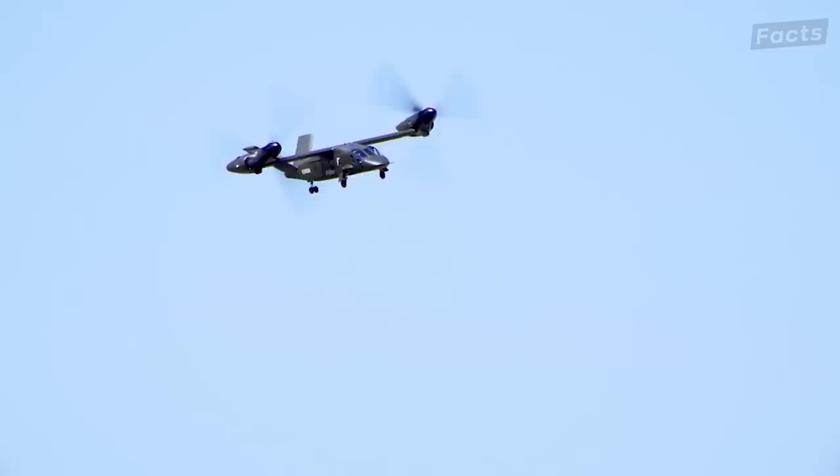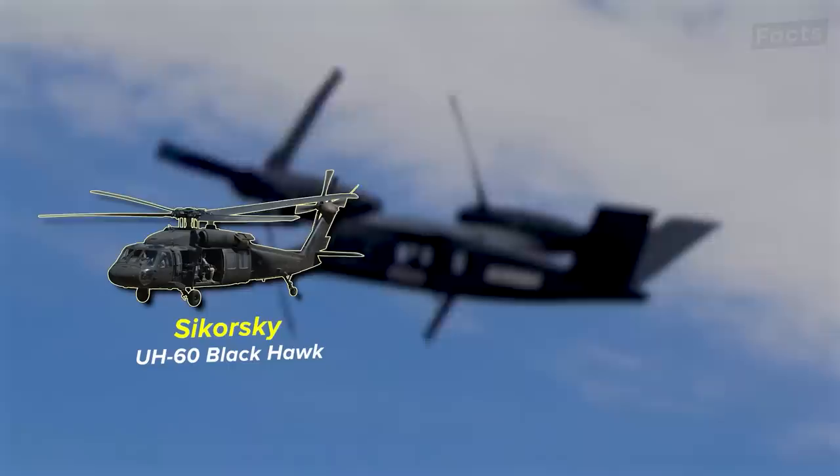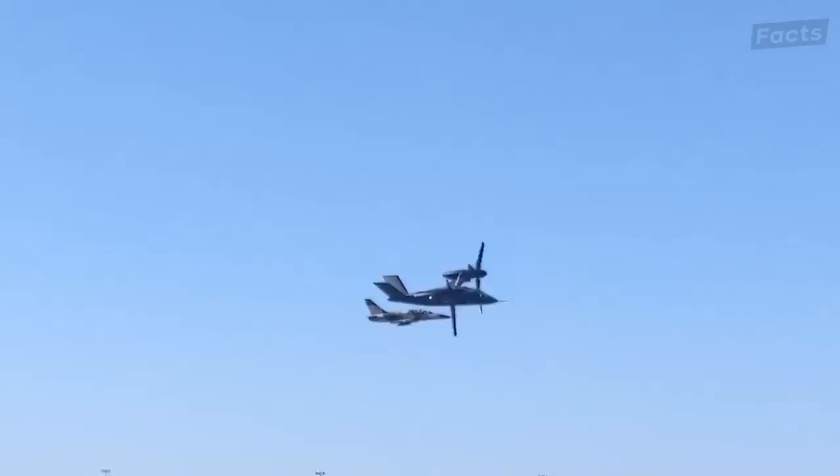It's set to replace the Blackhawk, and the U.S. Army is confident that the Valor will eventually replace approximately 2,000 Sikorsky UH-60 Blackhawk utility helicopters and 1,200 Boeing AH-64 Apache attack helicopters by 2030, if everything goes according to plan. Seeing the potential of the V-280, it is a modern replacement for the aging helicopters in the U.S. Army.